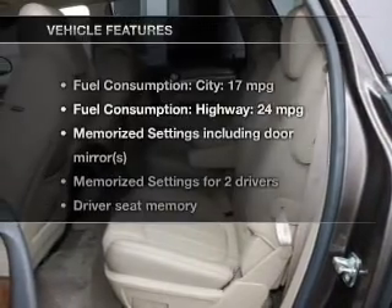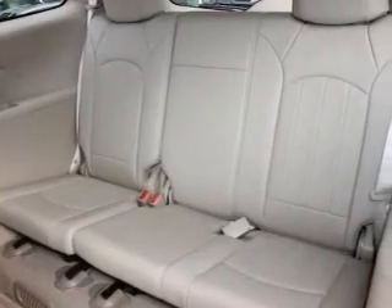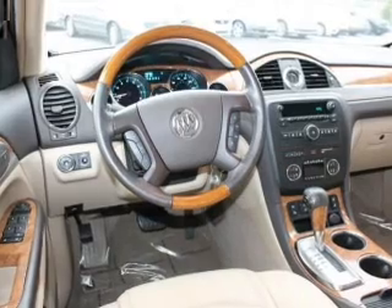Power and reliability are a great combination — this vehicle has both. With these notable features, you won't want to miss out on the opportunity to own this amazing ride. Keyless entry, leather seats, power door locks, power windows, cruise control, Bluetooth wireless, and AM/FM stereo with CD player.